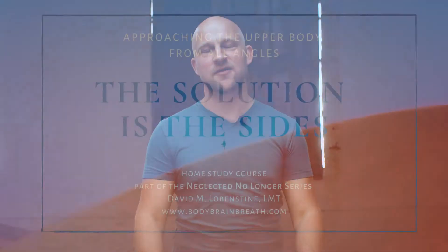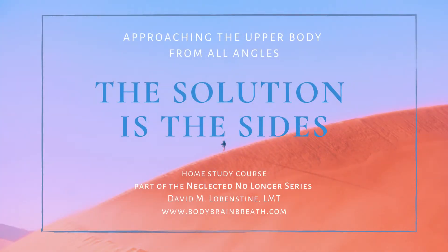Hi, this is Body Brain Breath. My name is David Lobenstein. I want to invite you to my new CE course, The Solution is the Sides: Approaching the Body from All Angles.